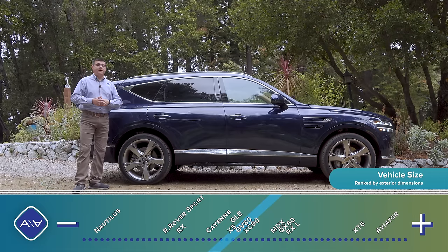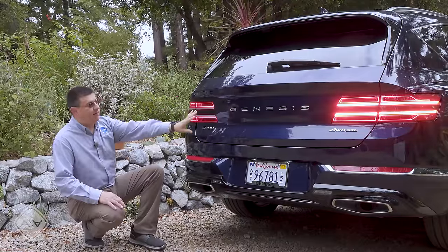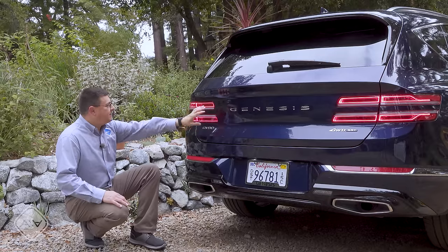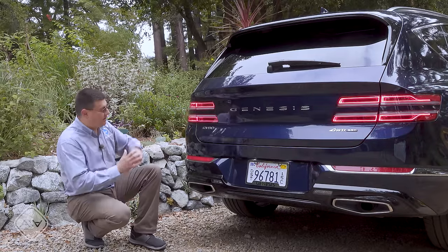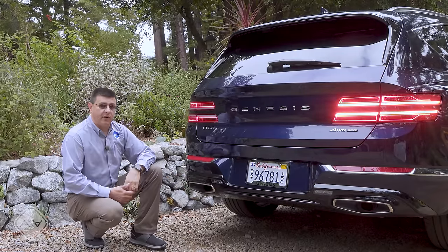The double-striped lighting theme continues from the headlamps to the side turn signals and back to the red turn signals at the rear. These are full LED modules with a slightly reflective section in the middle to give a mirrored appearance. Dual exhaust tips sit at the bottom, and we have a very similar shape to the grille up front.